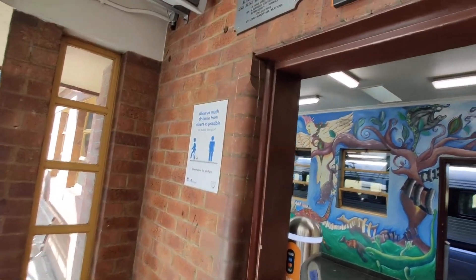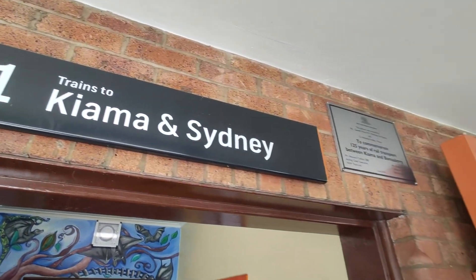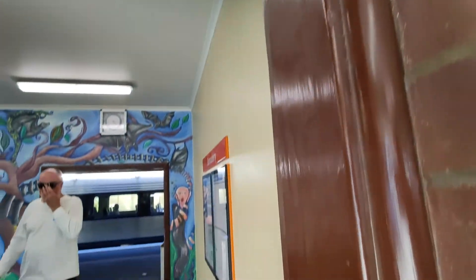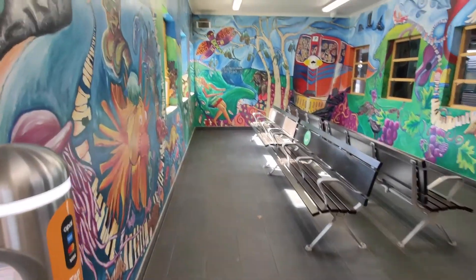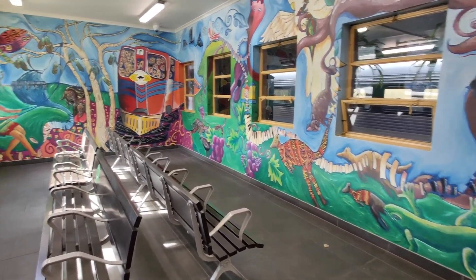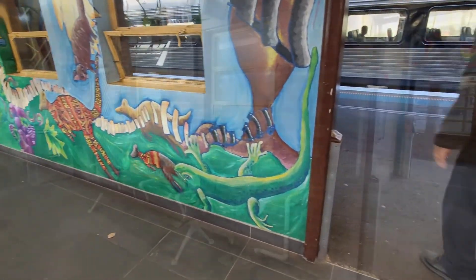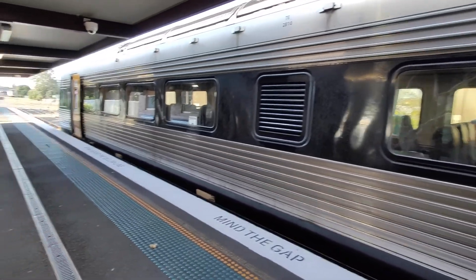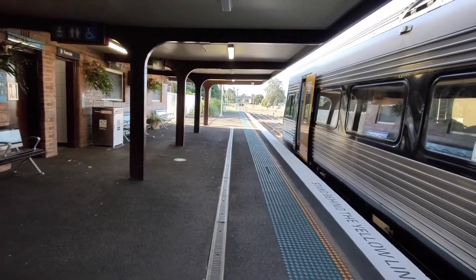Bommadari has all your typical facilities: Opal top-up machines and readers, original passenger information boards, a waiting room and toilets. The station is staffed. Bommadari is also very interesting as it was the final place where the electric staff signalling system was replaced in the Metropolitan Rail Network. Having been installed in 1908, it was not replaced until 2014 with automated signalling.